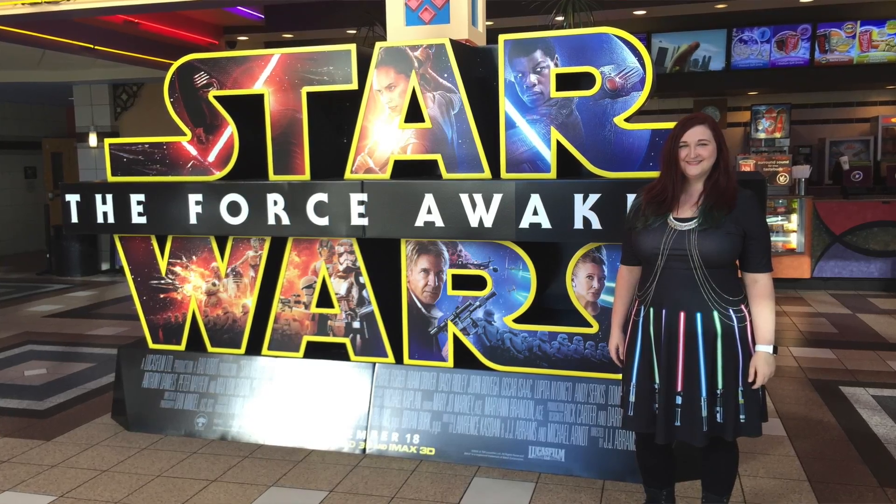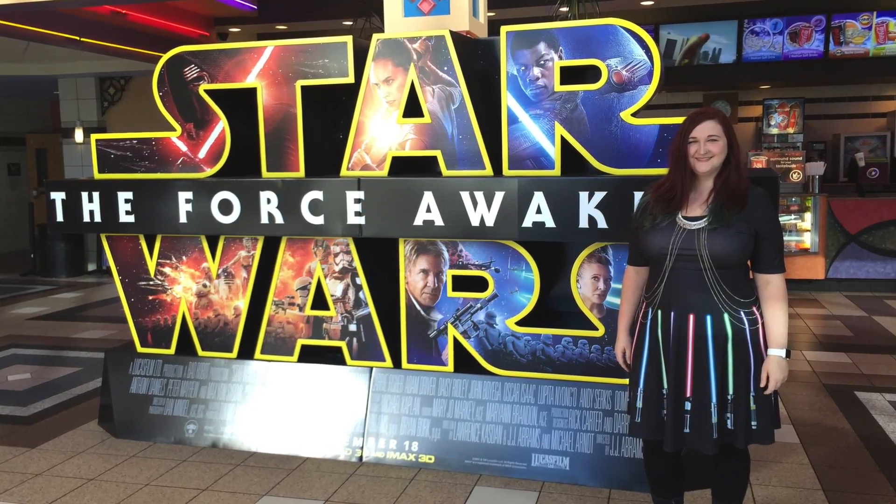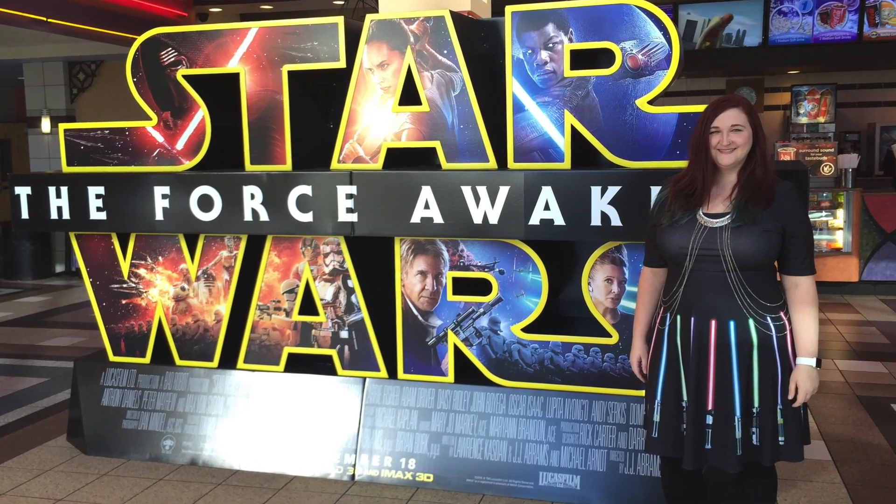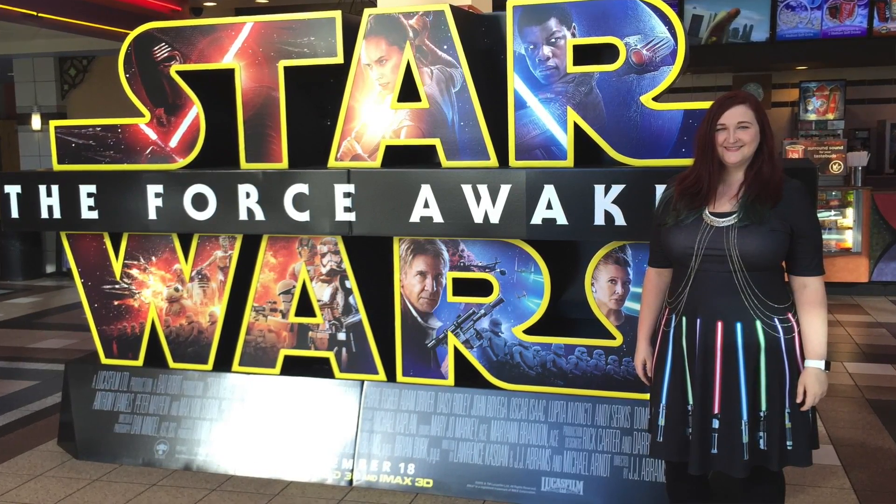One of my favorite things though is the wardrobe. Her Universe makes great clothes — for instance, this is my favorite dress. It is a lightsaber dress and I got it at Torrid because it is plus size. Hot Topic also carries the line for smaller sizes, and you can find those in the link below.